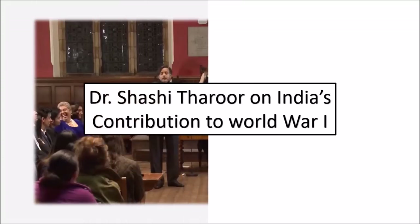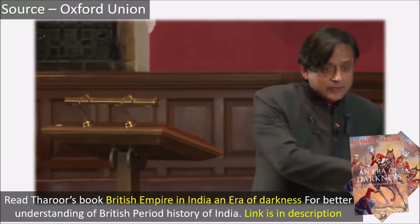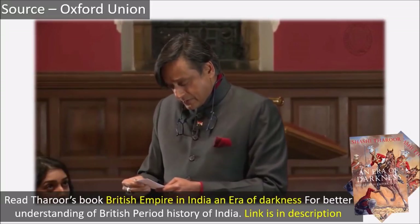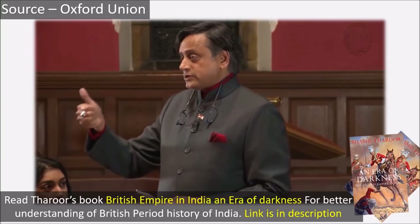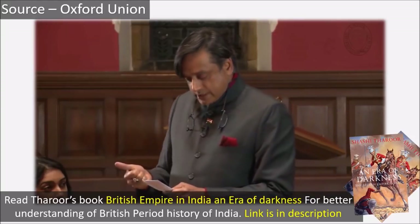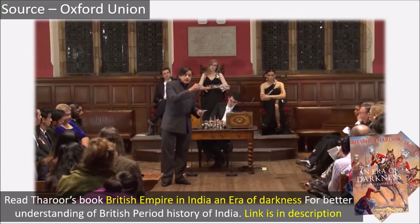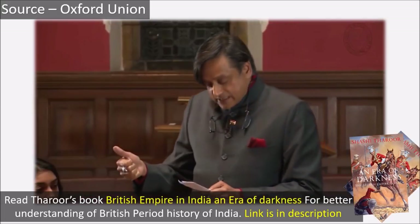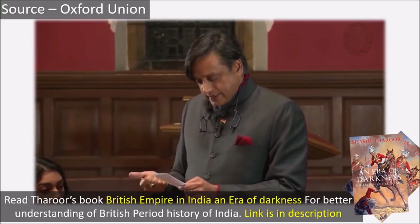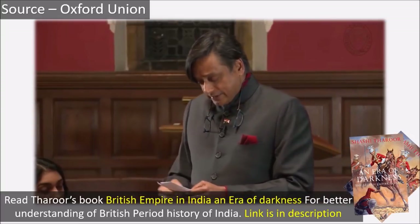This is how Dr. Shashi Tharoor explains India's contribution to World War I: 'One-sixth of all British forces that fought in the war were Indian. 54,000 Indians actually lost their lives. 65,000 were wounded, another 4,000 remained missing or in prison. Indian taxpayers had to cough up 100 million pounds in that time's money. India supplied 70 million rounds of ammunition, 600,000 rifles and machine guns, 42 million garments were stitched and sent out of India, and 1.3 million Indian personnel served in this war.'